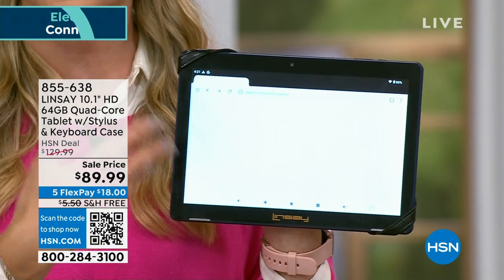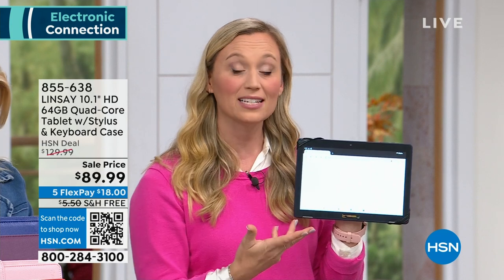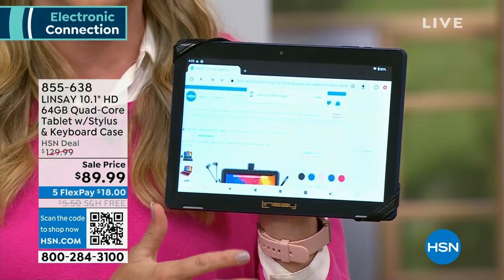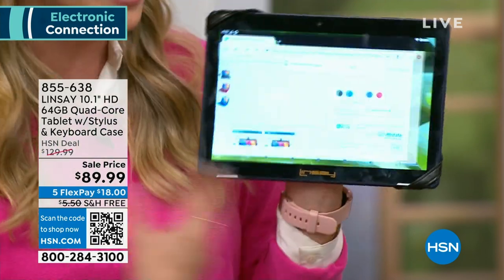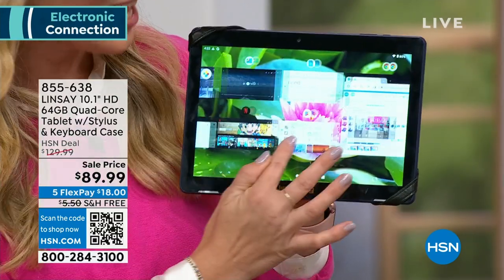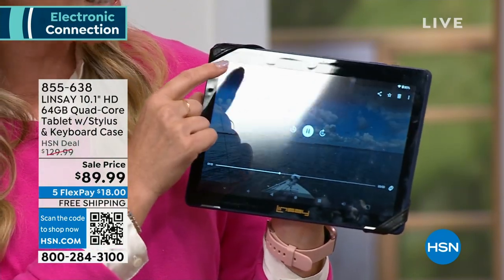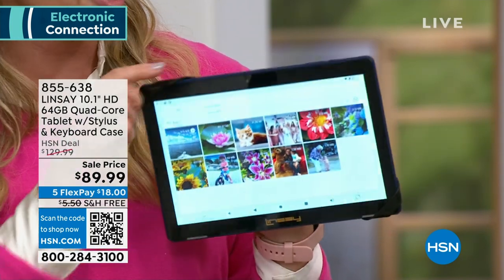I've got my Google Chrome browser here, I've got hsn.com pulled up, checking out the latest deals. Nice to have a large screen with a keyboard to send a thoughtful email. There are some things that are just much better done on a big screen and not on your phone. If you have eyesight issues and feel like your eyes are always in pain squinting at your tiny phone, now's the time to upgrade to a tablet. This comes with 64 gigs of storage — double the amount we last had on a Lindsay tablet here at HSN.